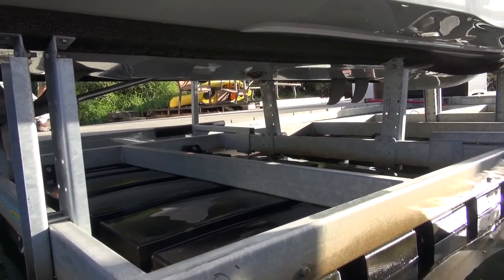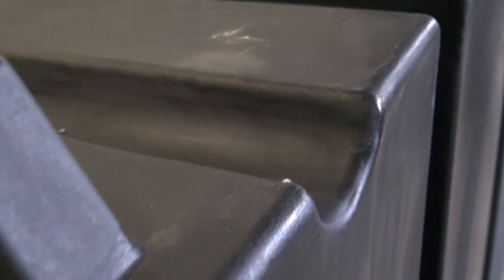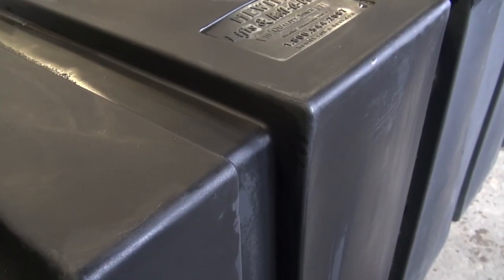All boat ports have a fully welded galvanized steel frame with 3/16th inch sidewall. All tanks are rotationally molded with heavy duty polyethylene, offering a minimum wall thickness of 3/8 of an inch with tapered walls and reinforced ribs.